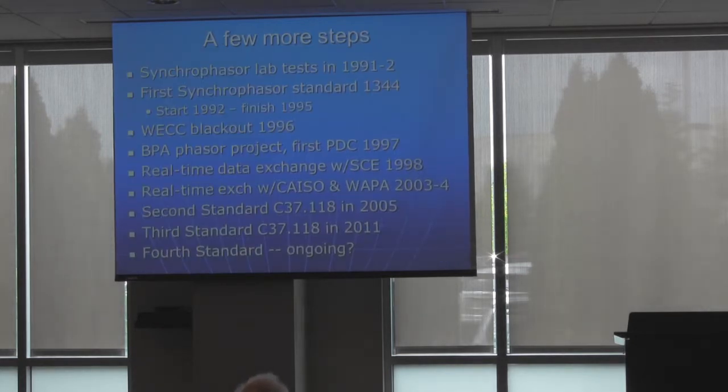Not all my colleagues were convinced, but we kept working on it on the back burner. Finally, we had the blackout in 1996, and suddenly — luckily — we had captured some inter-area differences, particularly the phase angle, and nobody else could see that. So we got funding and permission to build a whole new system. We put together the first officially-named PDC in 1997 and built out from there.